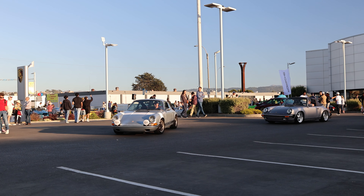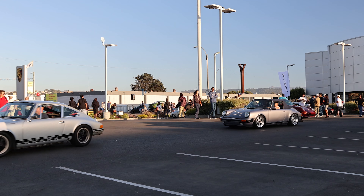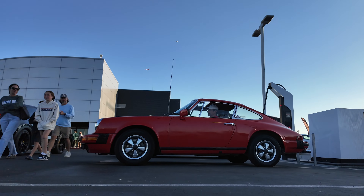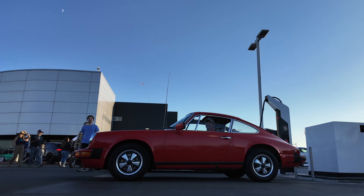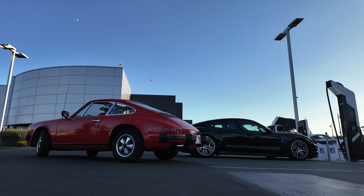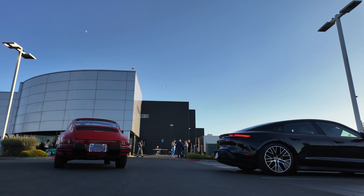Unfortunately I'm a little bit late to this event. I brought my camera to take some pictures, capture some video, and share as much of this as I can before the sun goes down. Hopefully next year I'll get it together and be here a little bit earlier, because there were a lot of amazing cars and unfortunately a lot of them had already left.